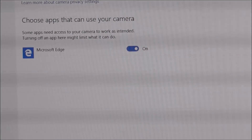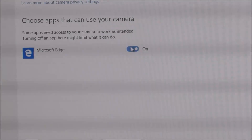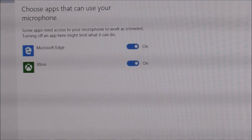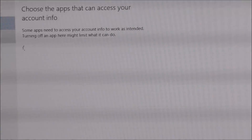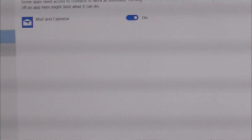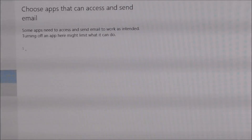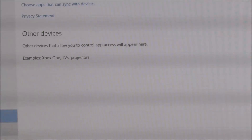And then you see camera is on - Microsoft Edge wants to use the camera. So I turn it off here. And then microphone - don't want it here, don't want it on Xbox. Account information. Email, calendar, call history, email. Turn off the radio - it's actually kind of a GPS system.